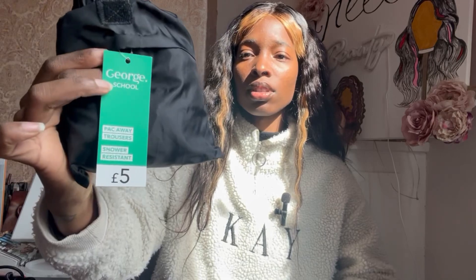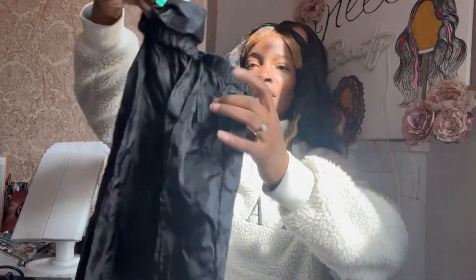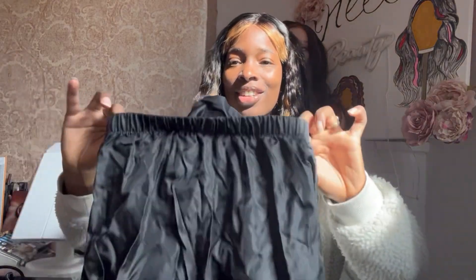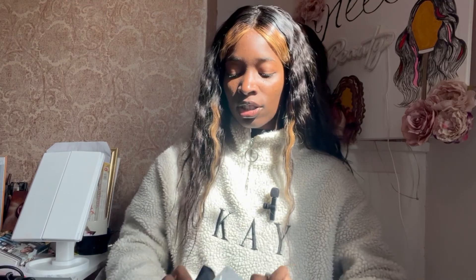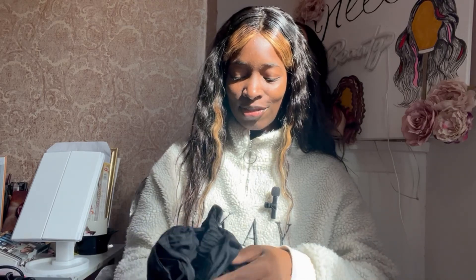I've got some waterproof pants here from Asda and they were £5. This is what you pack them in — great for rainy days. My daughter is going to be doing loads of outdoor play and trips. The little bag unfolds into the trousers. These sold out really quickly and I still need to get a pair for my son. When you're done with them, once they're dried up you just fold them back into the little pouch and keep it in the bag so you never forget it. Only £5 — I love it.